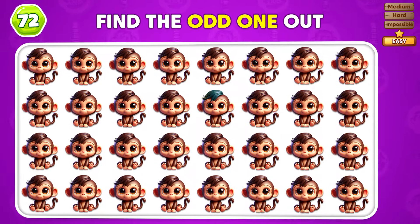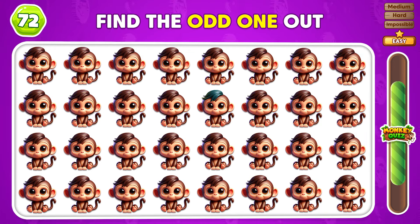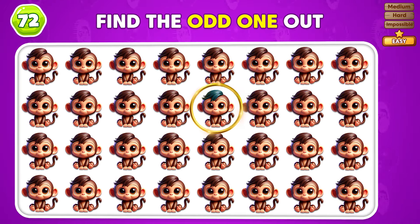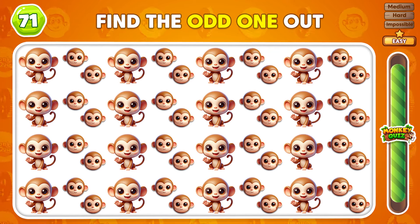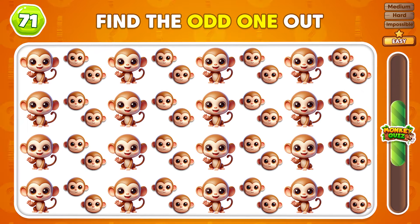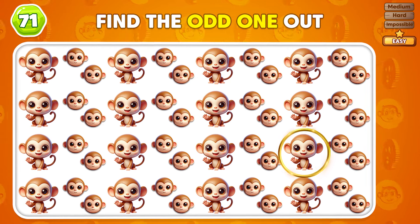Can you locate the different emojis in this group? The odd emoji is placed in the second row! Can you find the different monkey? The odd emoji is placed in the third row! The odd emoji is right here!